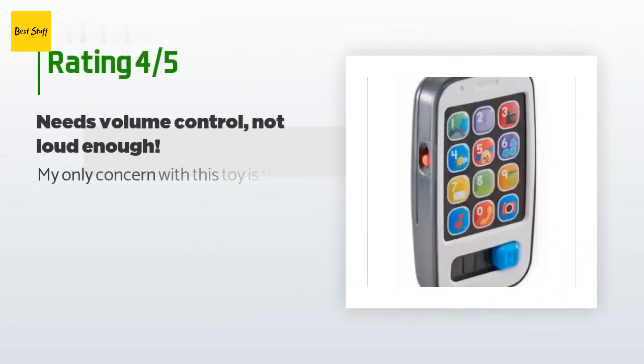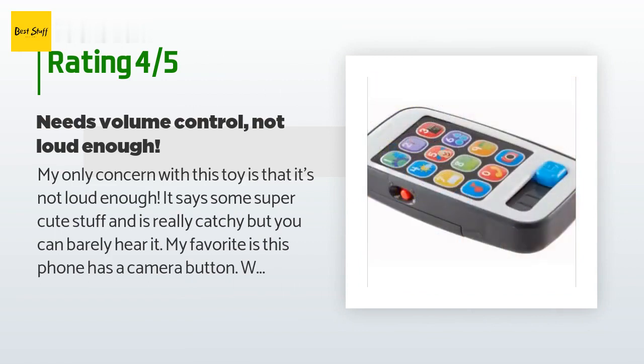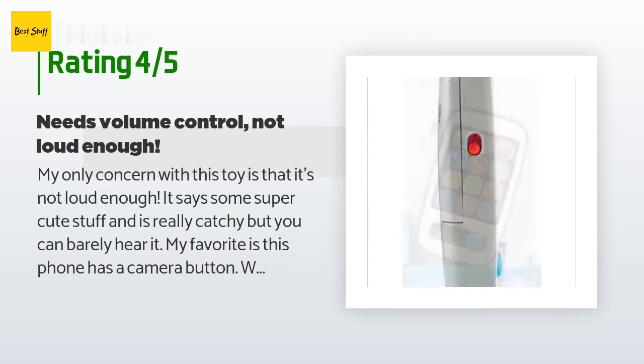This product is rated 4.3 stars from 1,487 customer reviews. A customer said: 'My only concern with this toy is that it's not loud enough — it says some super cute stuff and is really catchy, but you can barely hear it. My favorite is the camera button — whenever I push it and point it at my baby, she smiles so big. She hasn't gotten into it too much but she loves to react to the different noises. Good value for the money and durable.'